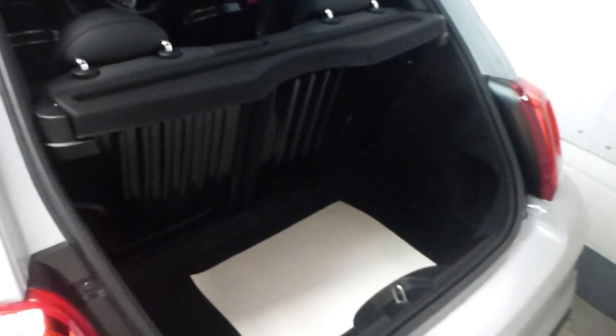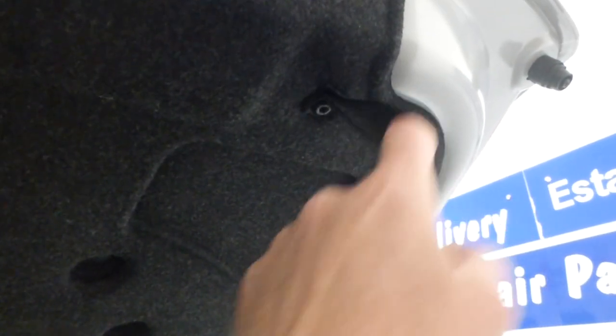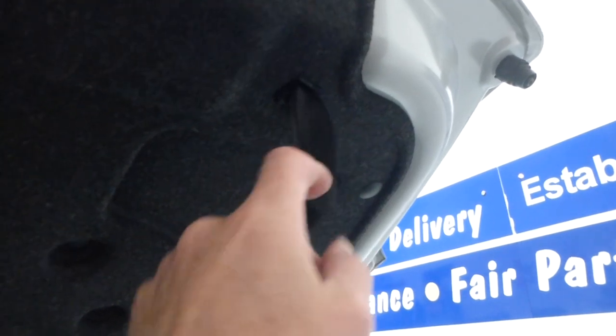There's a decent-sized boot with 50/50 split-fold seats — it's a four-seat vehicle. One thing you could do, as I've done on my own car, is remove the boot strap, which is a bit flimsy. It's there to pull the boot down, but it's not particularly great.